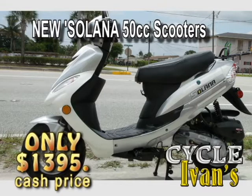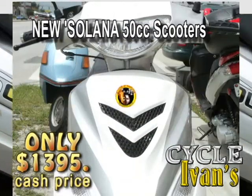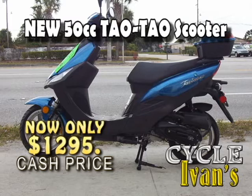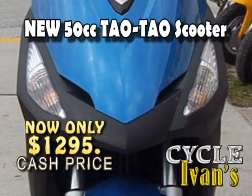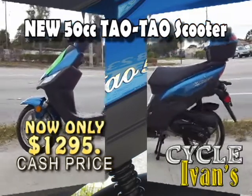Here's the new two-stroke Solana 150cc scooter. It will get you around town with incredible gas mileage. Call Cycle Ivins right now. Here's a brand new Messenger TauTau 50cc scooter — this one's in blue, and also comes in different colors. It comes with a six-month warranty, has an electric or kickstart, a four-stroke engine, and a travel trunk. Get them brand new with that six-month warranty at Cycle Ivins.